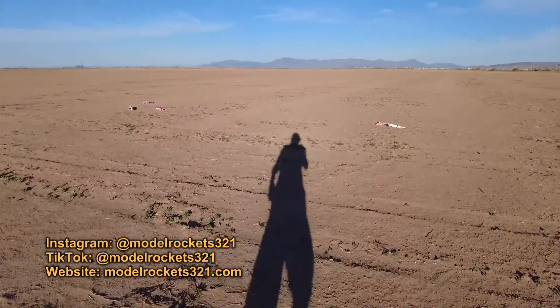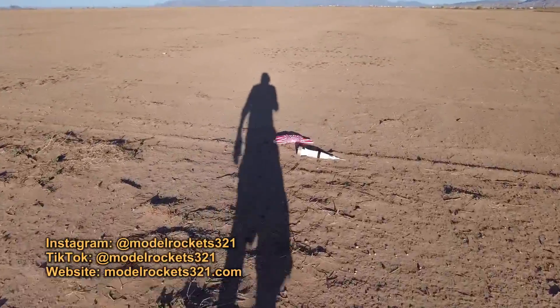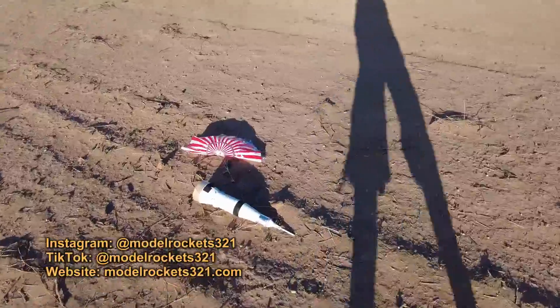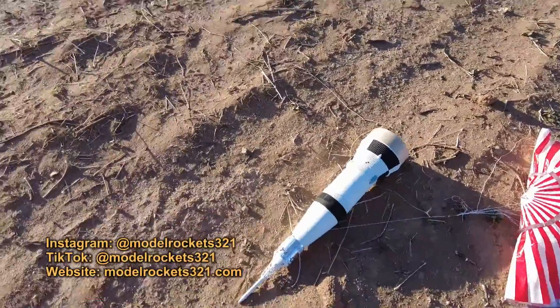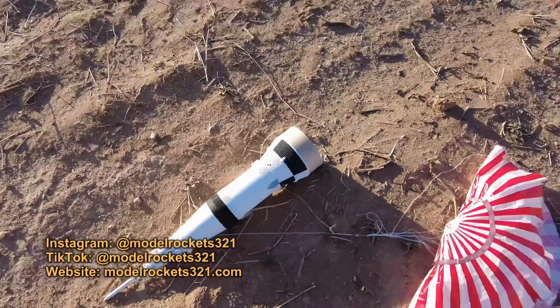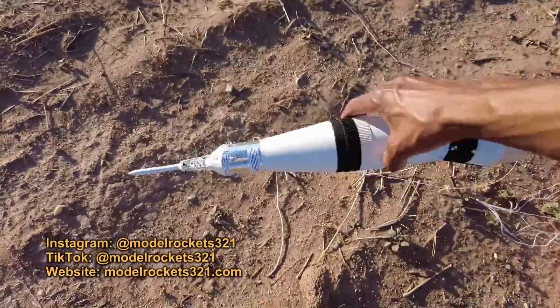Quick boost. I want to check this first — this came down, just a more fragile part. The upper stage — everything looks good. I mean, I gotta pick it up to really tell, but what I could see, everything is fine. Let me check the cap — everything's good there.